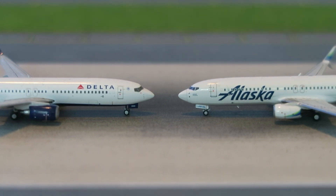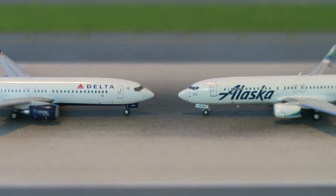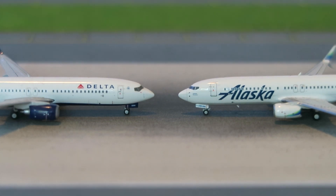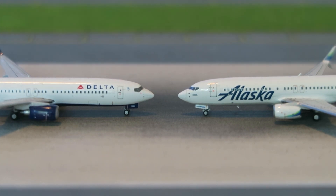Hi guys, AviationJFK here back with another video. Today we're doing the second episode in the model comparison series — the Gemini Jets 737 versus the NG Models 737. I'm going to evaluate each section of the model to let you know which I think is better, and then you can evaluate based on the two models side by side. Without further ado, let's get straight into it.